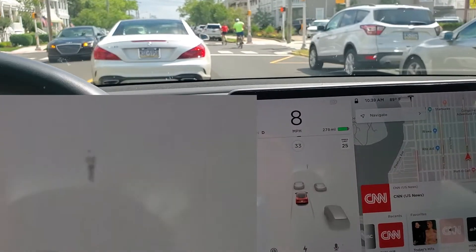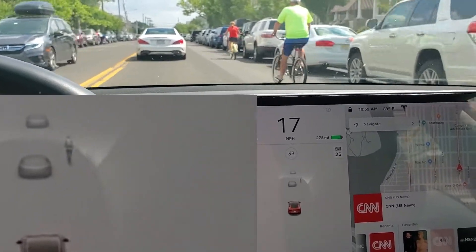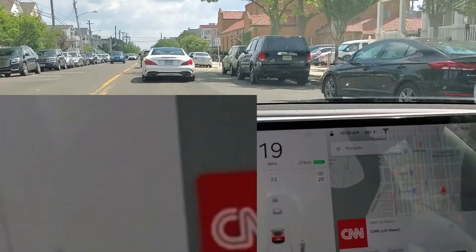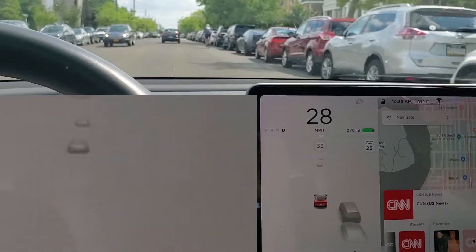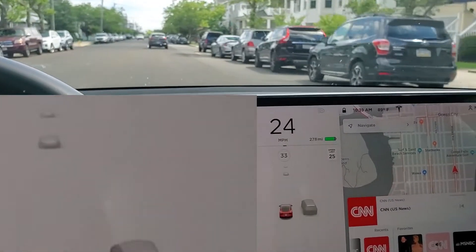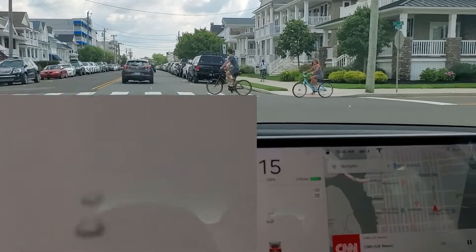So there are some bicycles I'm passing and it picks them up and displays them. It's a little delayed but it's pretty accurate in the position. Here's another one coming up and you can see as we pass it, it goes past. I zoomed in on the screen on the left there.